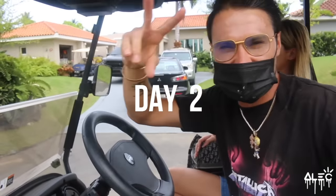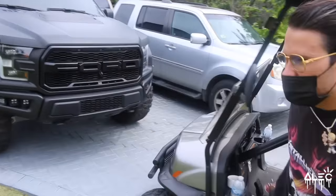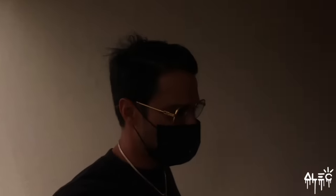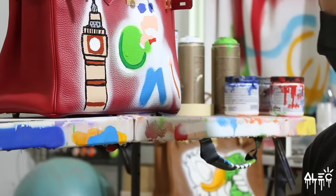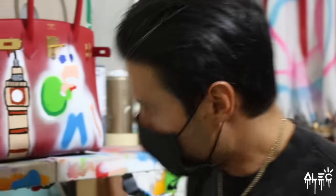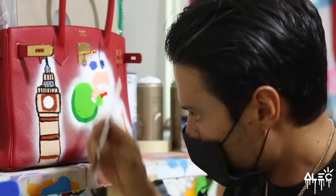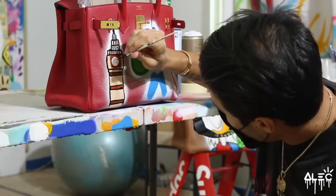So day two on the Birkins — we're working on a deadline over here, so we got to get them done ASAP and shipped back out to London. These bags are not easy to paint; it's a lot of detail, a lot of fine lines. The client wanted a London vibe on the piece. I think the Big Ben is one of the best and most recognizable London icons — the big clock.